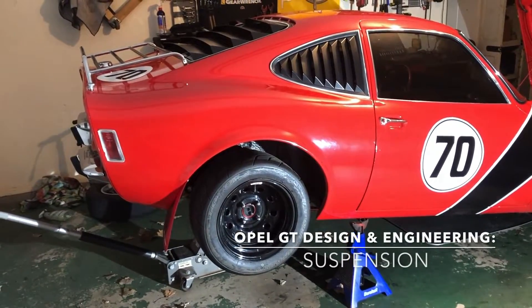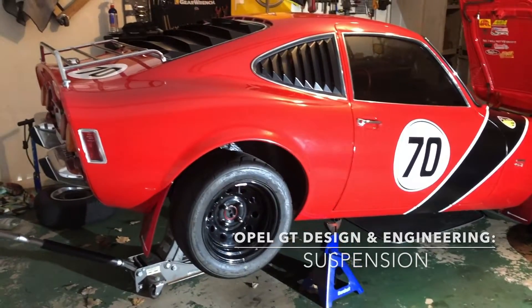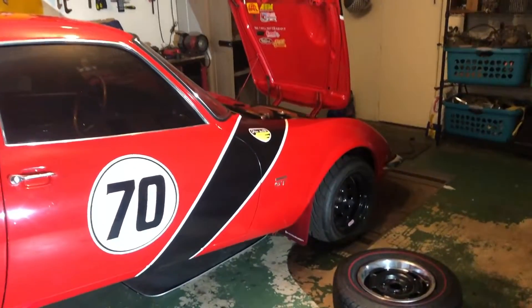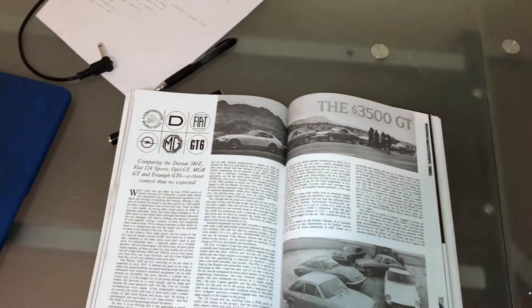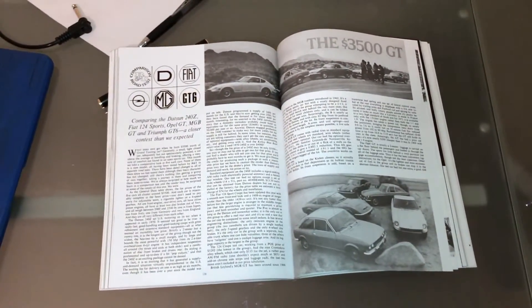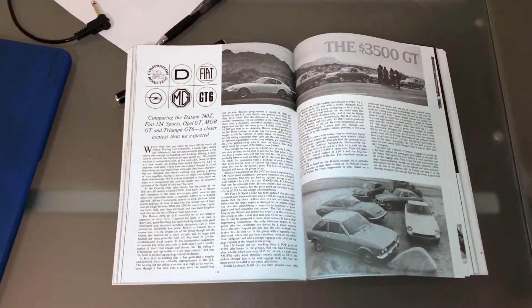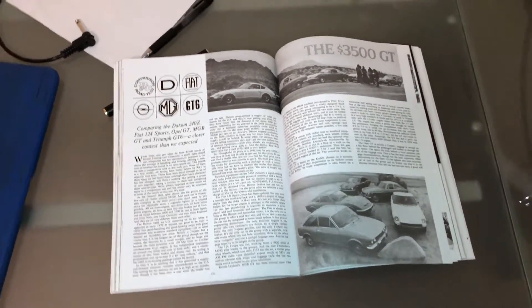In this episode of Opel GT Power, we're going to talk all about the engineering of the Opel GT suspension. Let's get to it!